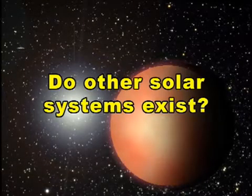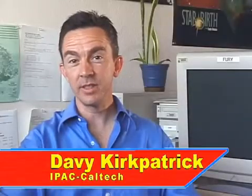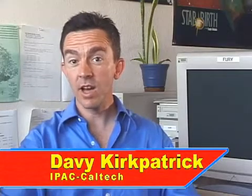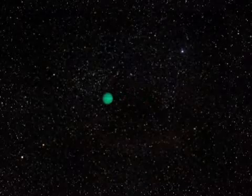Do other solar systems exist? Until very recently, we didn't know of any solar systems besides our own. Because planets don't shine by their own light, but merely reflect the light from their host suns, much smaller planets appear very much dimmer than the stars they orbit. These planets are lost in the star's glare and can't be seen directly. If we can't see them, how do we even know other planets exist outside our own solar system?